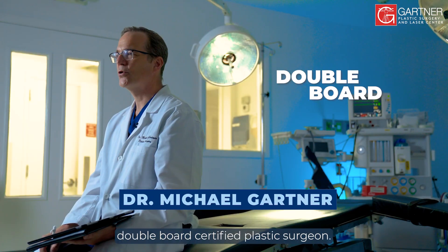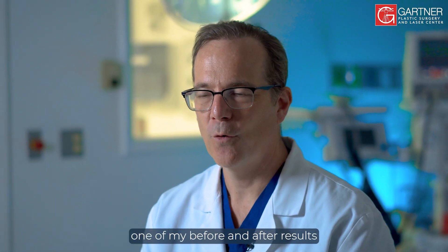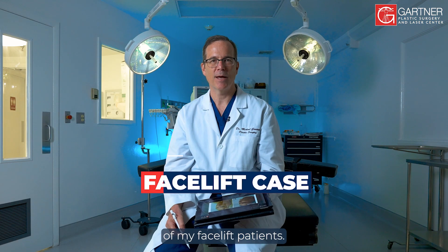Garner Plastic Surgery case. Hi, I'm Dr. Michael Garver, double board certified plastic surgeon. I'd like to share with you one of my before and after results of my facelift patients.